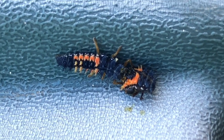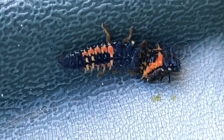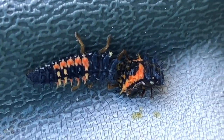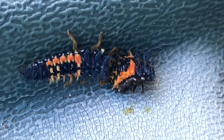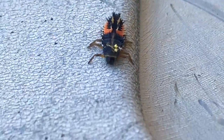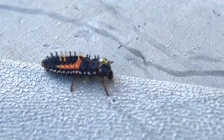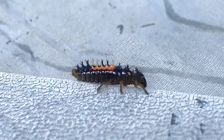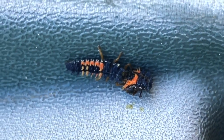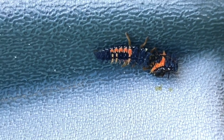It decided to take advantage and get a quick meal, but I've never seen this before. There's an even closer shot — trying to hold the camera as still as I can. Here's how they walk. Sometimes nature is interesting, and sometimes it's scary, and sometimes it's survival of the fittest — or it's all of them, all the time.